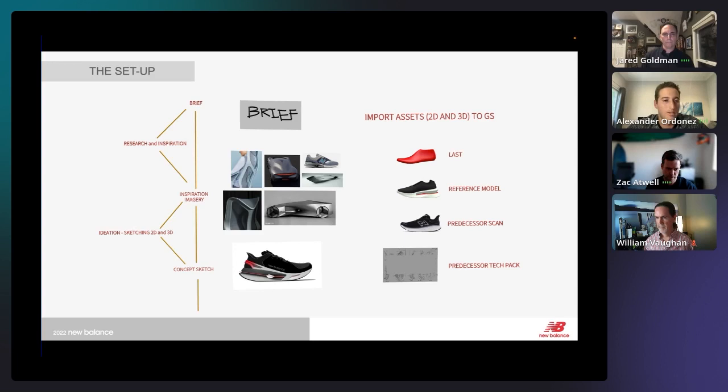The first part is really setting up the space. Our projects usually start with a brief and then gathering research or inspiration, along with any 2D or 3D sketches, and personalizing your interactive space. A really important next step is gathering all your 2D and 3D assets to use as references. Thanks to William and the 3D team, we have a vast library of 3D resources — lasts, reference models, scans, and predecessor tech packs that have dimensions.